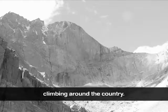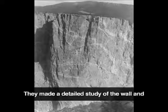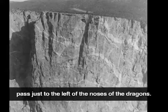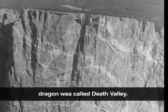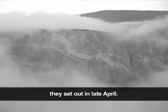Bill Forrest and Chris Walker had become friends climbing treacherous routes on Longs Peak in Rocky Mountain National Park. They made a detailed study of the wall and carefully chose a route that would lead them up a series of indentations or dihedrals, passing just to the left of the nose of the dragons. The top dihedral, near the mouth of the upper dragon, was called Death Valley. Although neither of them had a great deal of climbing experience at Black Canyon, they set out in late April.